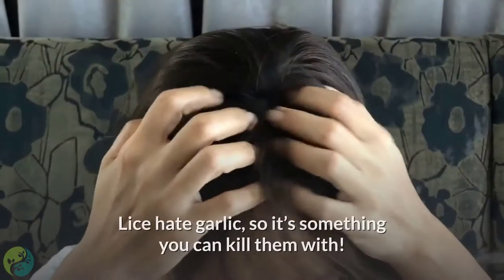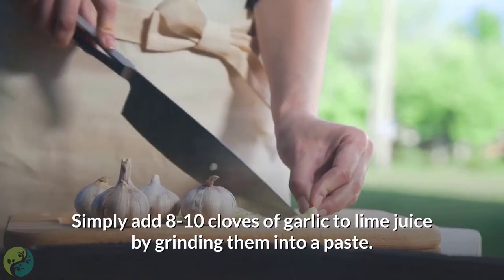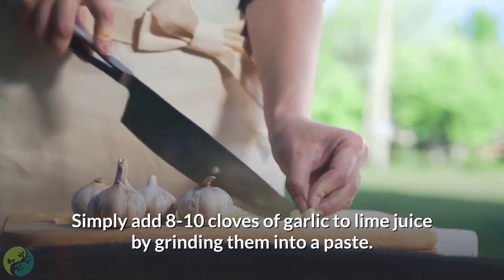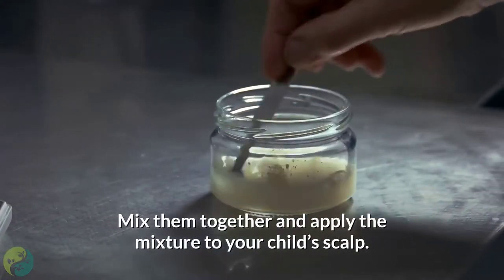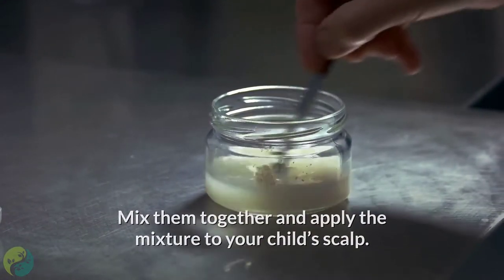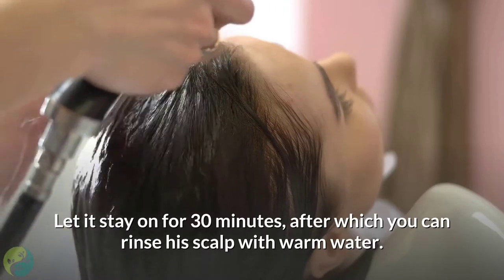4. Garlic. Lice hate garlic, so it's something you can kill them with. Simply add 8 to 10 cloves of garlic to lime juice by grinding them into a paste. Mix them together and apply the mixture to your child's scalp. Let it stay on for 30 minutes, after which you can rinse his scalp with warm water.